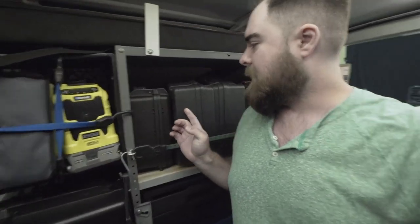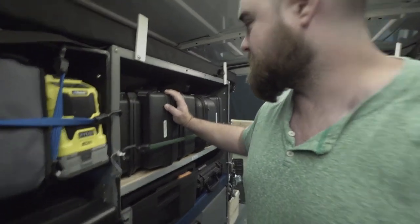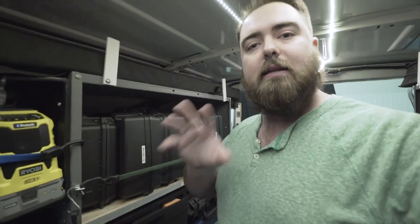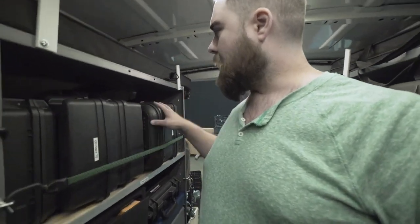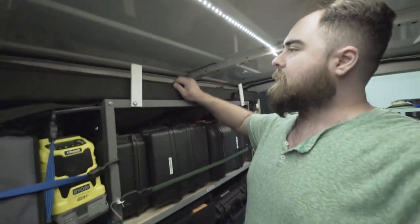These cases over here I found on Amazon — they're just gun cases, very cheap. They fit really nicely and we keep individual items in them that I might just need to grab one at a time, like the Odyssey, SemiQ, Redrock mic remote, handheld client monitor, and stuff like that.